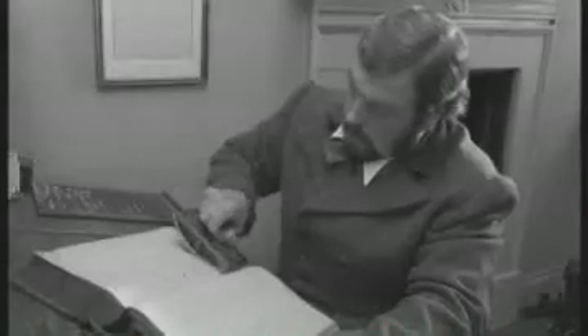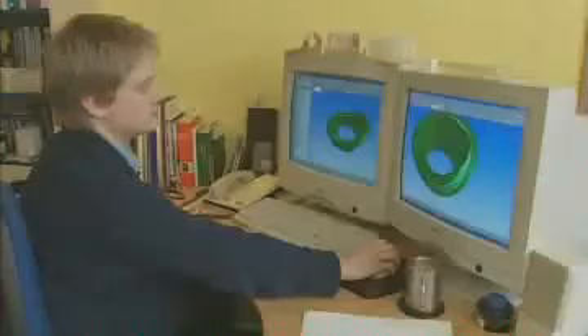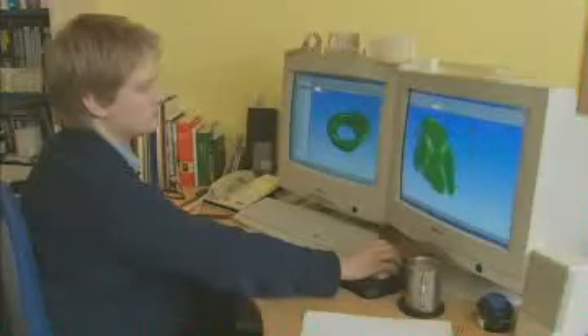Factories have been around for about 150 years. There have always been systems in factories, but in the old days they were paper based. Over the last 25 years or so, computers have come to dominate the life of factories.